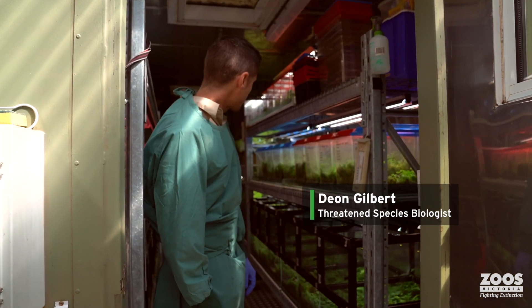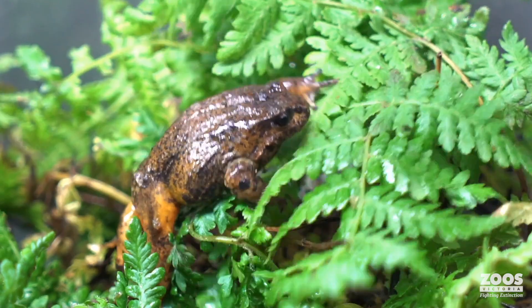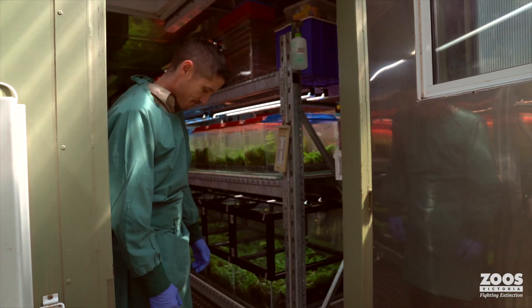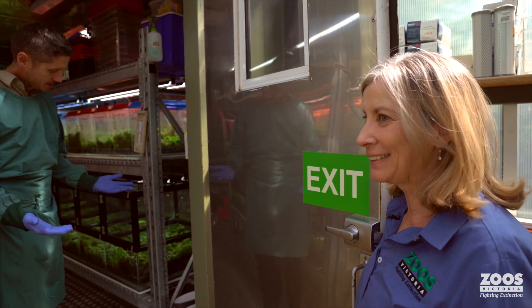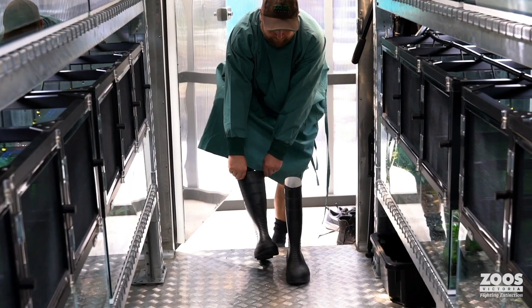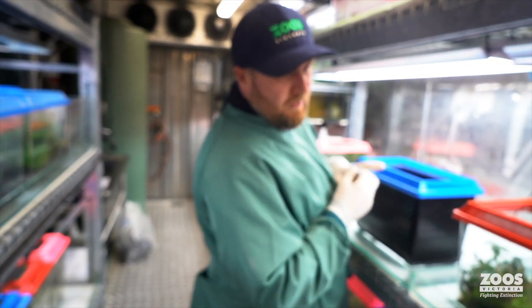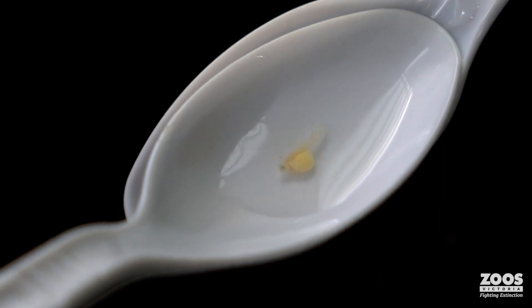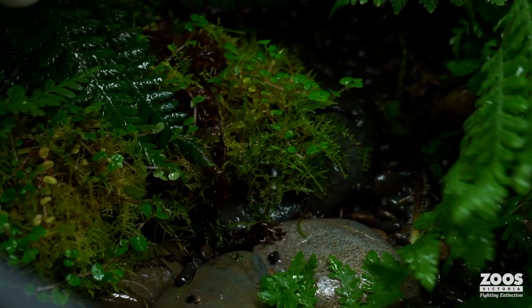So in here we've got a population of captive Baw Baw frogs. These are the individuals that we breed for release and reintroduction back into the wild. This is just a bit of protection for us and the frogs. We manage all these frogs because they're going back into the wild under really strict biosecure and quarantine conditions, just to protect them and keep them nice and healthy so that we can ensure we're releasing really healthy frogs back to the wild.